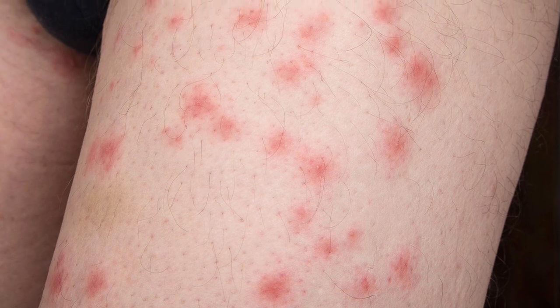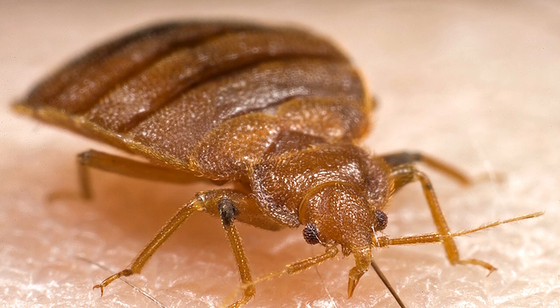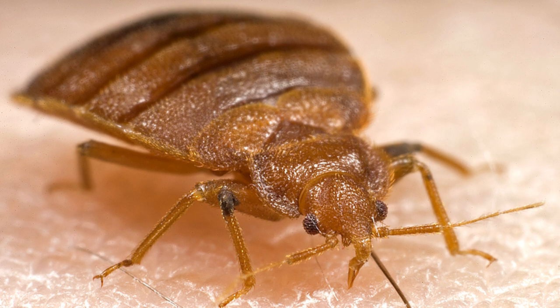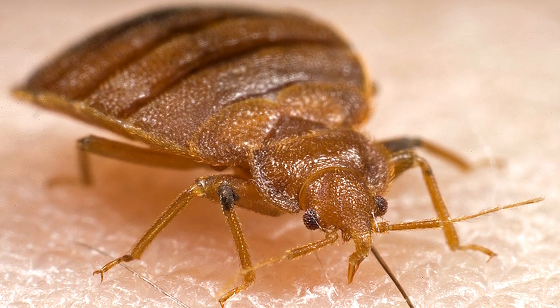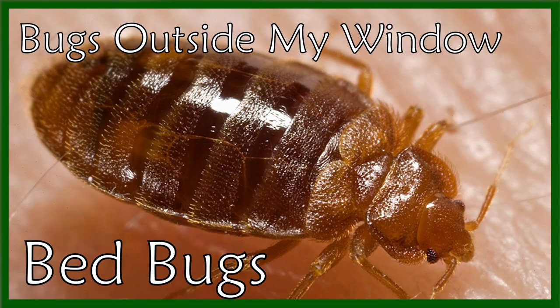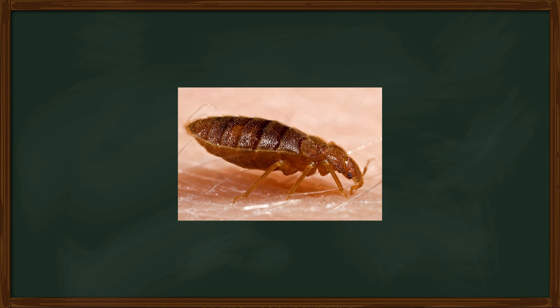Have you ever woken up and found small red and itchy bumps on your body? Or perhaps caught a strange flat bug crawling up your wall? If so, you may have encountered the subject of today's video. That's right, we are talking about bed bugs.